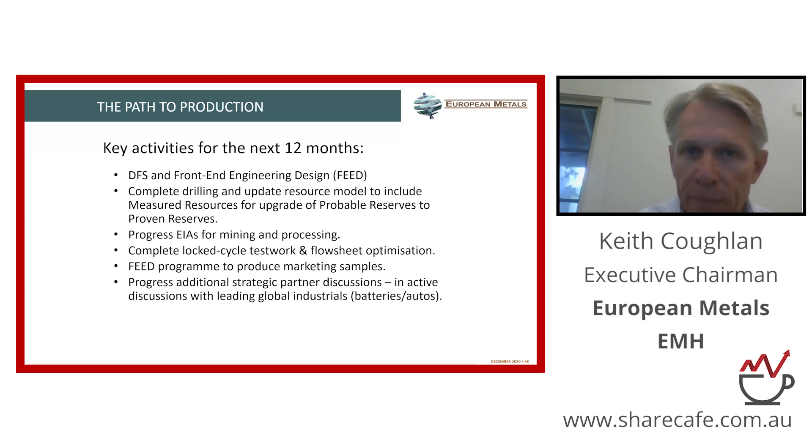There are a number of key studies within the DFS that we'll be ticking off as we go through the early stages of this year, and announcing those results to the market. But probably the key for us in the next few months is to secure offtake — very important for a lithium project to get offtake ahead of financing the project.